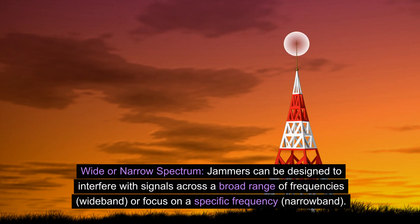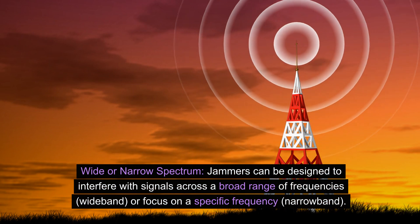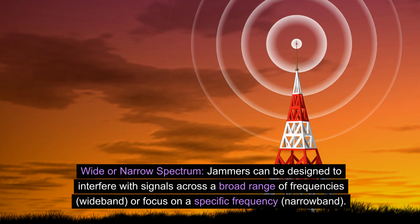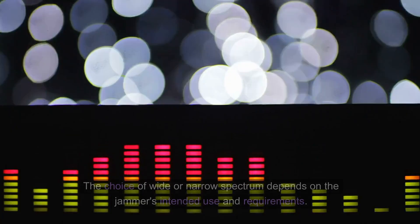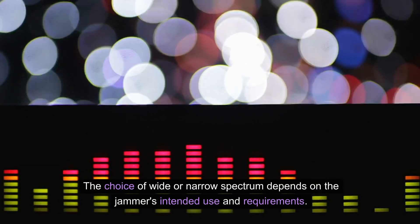Wide or narrow spectrum: jammers can be designed to interfere with signals across a broad range of frequencies — wideband — or focus on a specific frequency — narrowband. The choice of wide or narrow spectrum depends on the jammer's intended use and requirements.